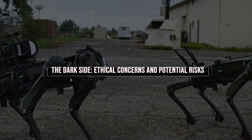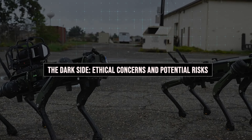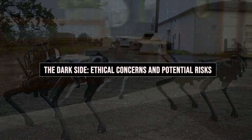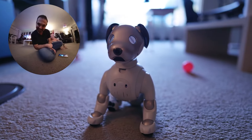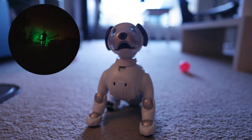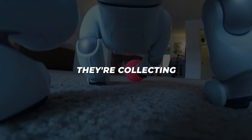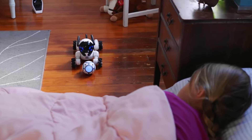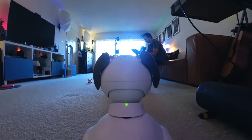As exciting as these technological advancements are, it's crucial to address the potential downsides and ethical concerns surrounding AI robot dogs. With their advanced cameras and sensors, robot dogs like AIBO raise significant privacy concerns. Who knows what data they're collecting and how it's being used? Are we unknowingly inviting high-tech spies into our homes under the guise of robotic companions?